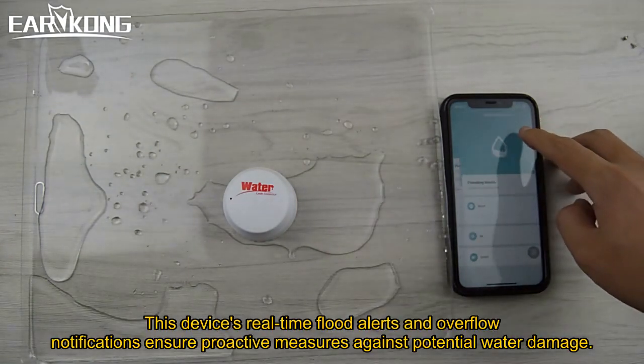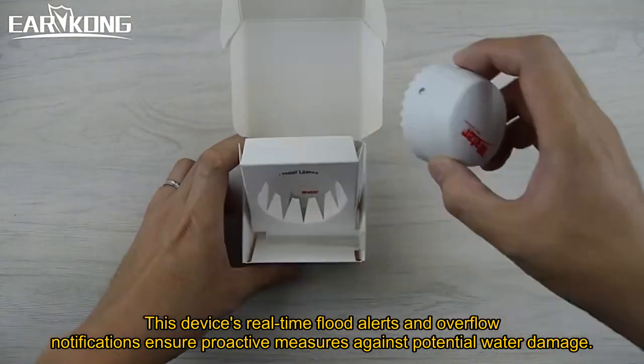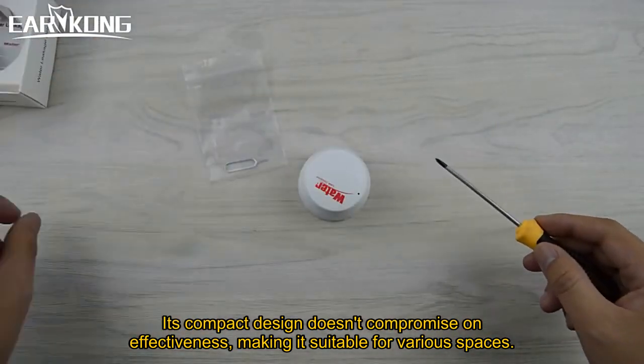This device's real-time flood alerts and overflow notifications ensure proactive measures against potential water damage. Its compact design doesn't compromise on effectiveness, making it suitable for various spaces.